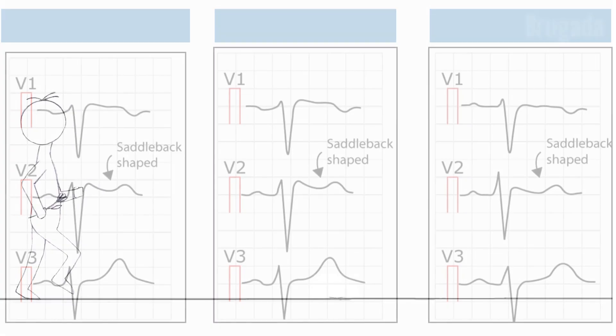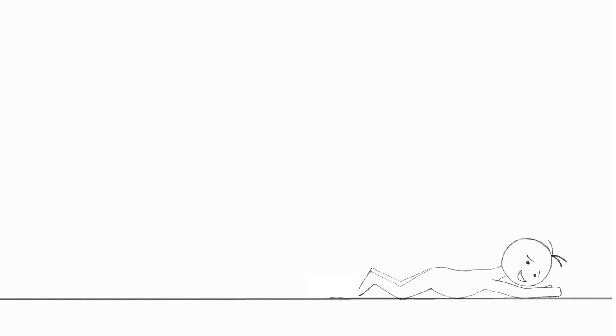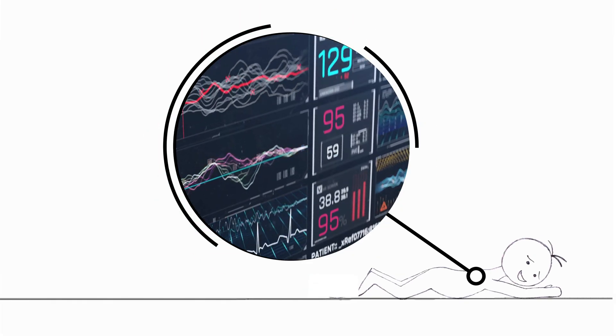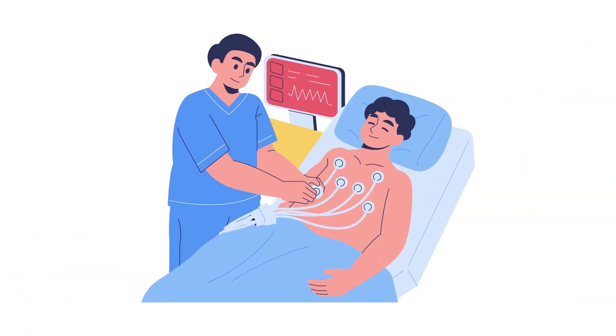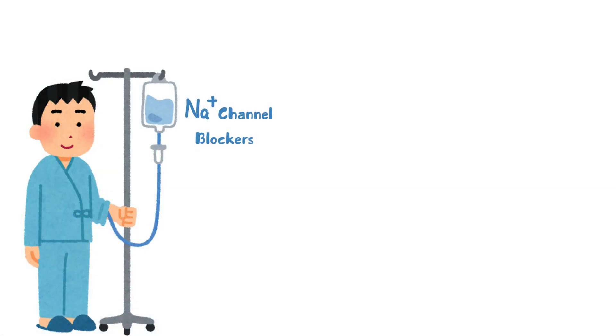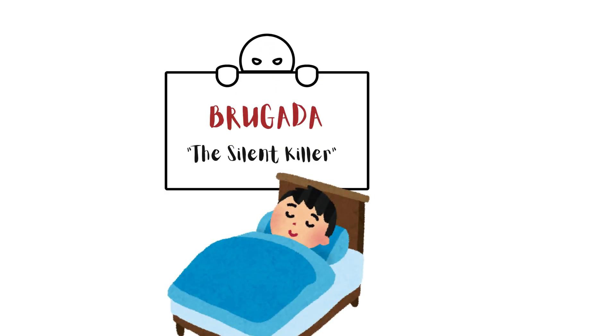People with Brugada syndrome often don't show symptoms before that first catastrophic event. They might faint, which could be a warning sign of something more sinister, but it's often brushed off as a one-off episode. In reality, that fainting episode could be a precursor to ventricular fibrillation or a complete collapse of the heart's rhythm. Sometimes the ECG won't even show the Brugada pattern unless the right conditions are met. Certain medications, like sodium channel blockers, may be needed to provoke the pattern, revealing the syndrome in people who otherwise have a normal ECG.